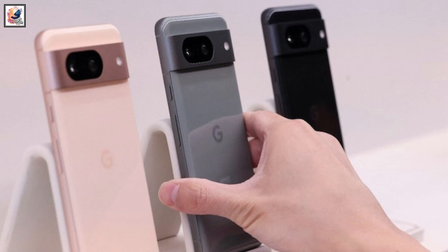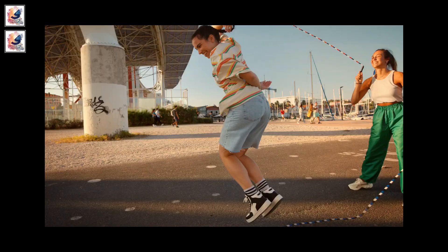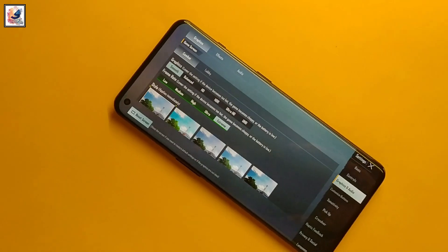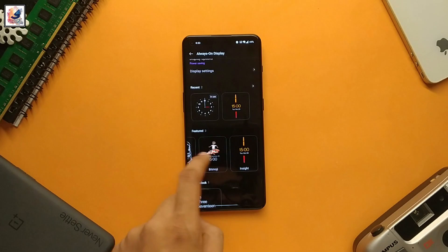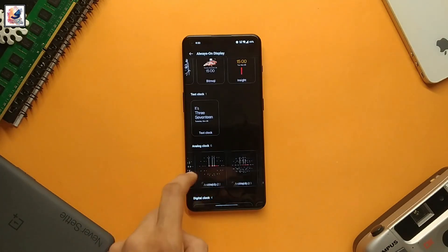So if you are looking for a more compact device and want to use a lot of AI features, the Google Pixel 8 is the best choice for you. But if you are a gamer and want a bigger display, bigger battery, fast charging support, and a larger phone overall, then the OnePlus 11 is the best choice for you.